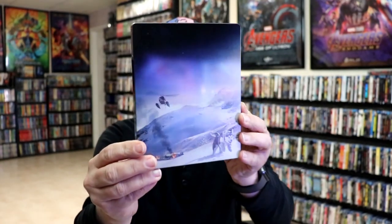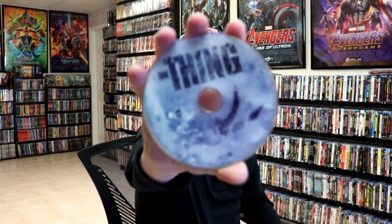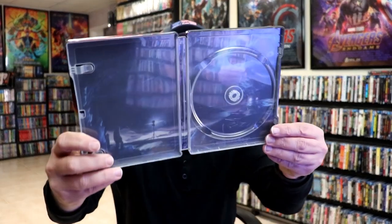And then here's the back. We open it up. We have our front and back together. Great looking artwork. On the inside, it does come with just the one disc — the Blu-ray disc — with some disc guard. And then here's the inside of the steelbook.